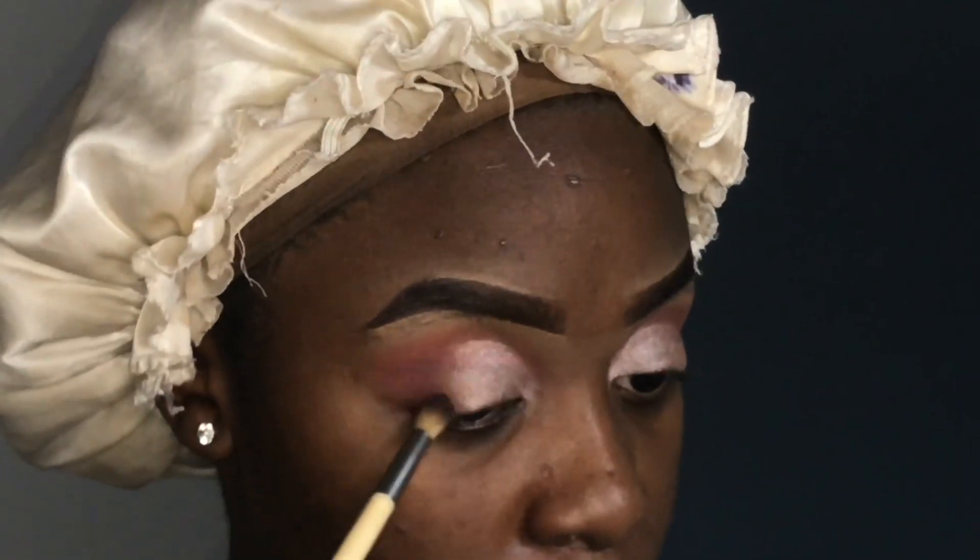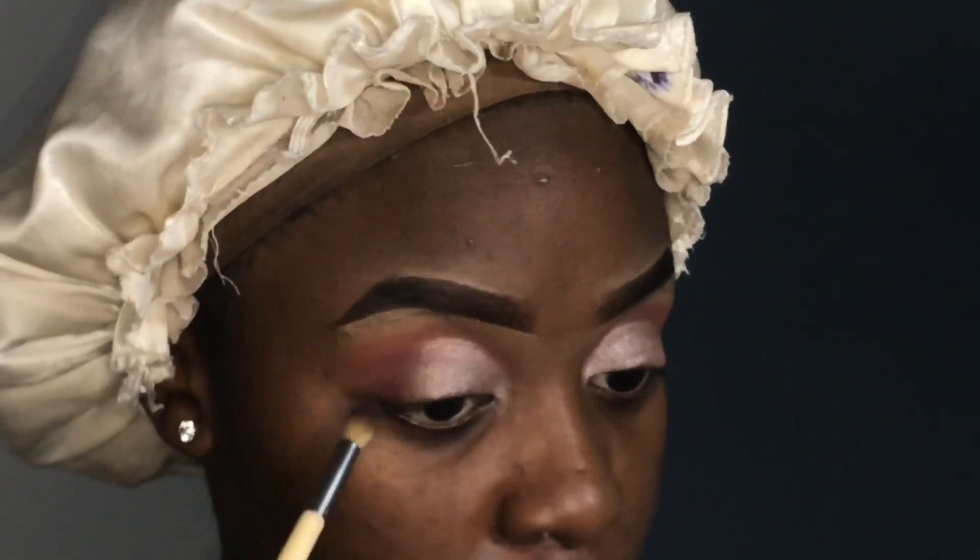Here you can see me adding more brown and pink together to my outer corner, just to give my lid more definition.